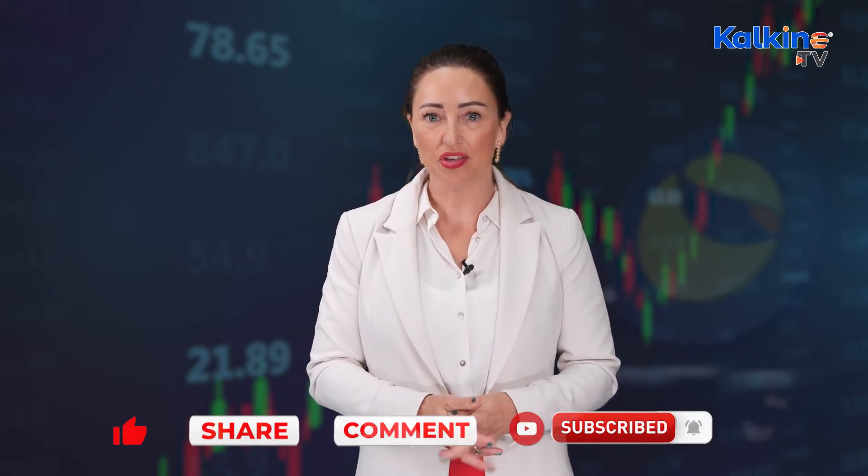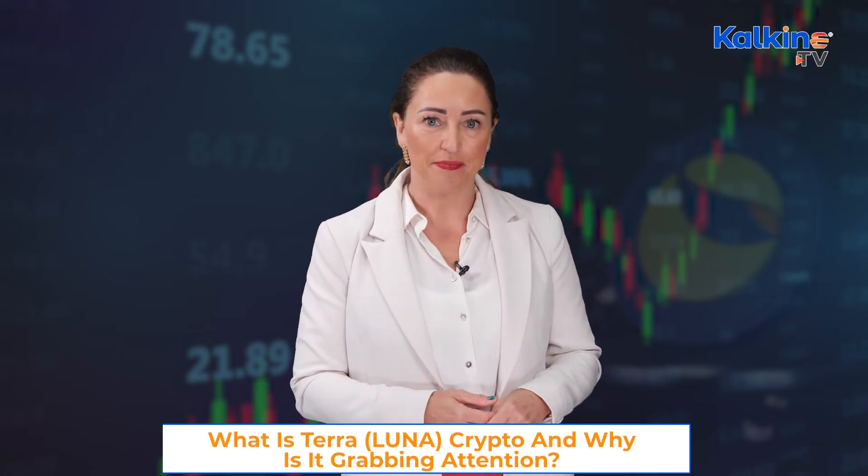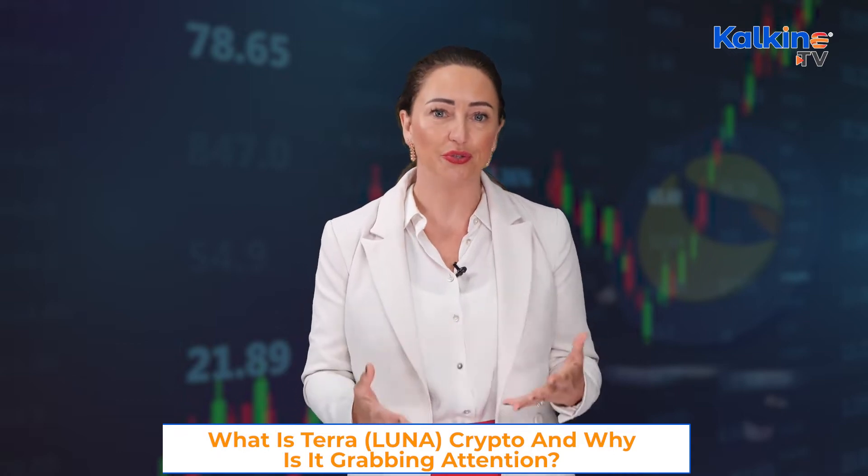Before we do, let me share this important disclaimer. Cryptocurrencies are associated with a high degree of risk, so you do need to stay vigilant and do thorough research while looking at the space. Also, there are many scams going around crypto, so you do need to be watchful.